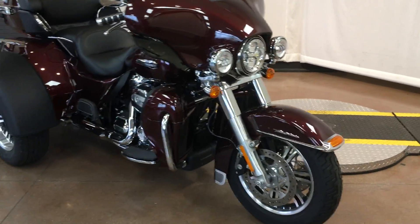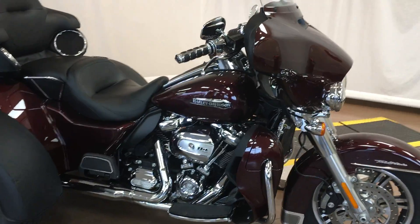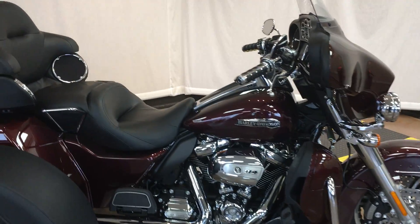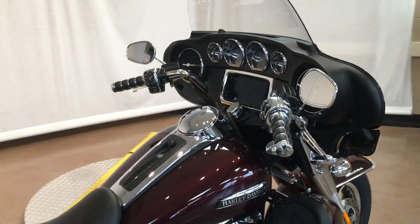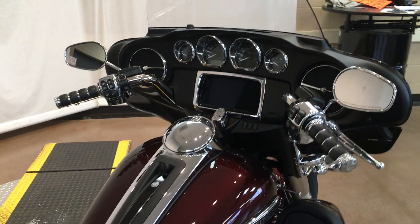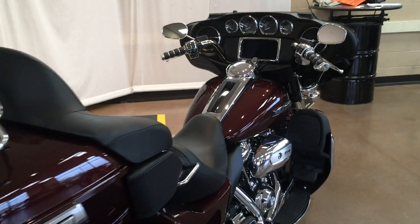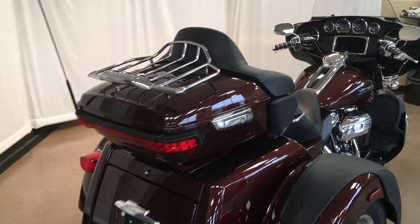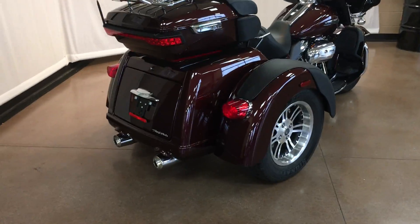This bike does have a lot to offer. You can see they've customized grips on this bike already, added speaker trim in chrome, dash trim in chrome, switch housings in chrome, added a rear luggage rack with a brake light built in, and rear fender protectors.